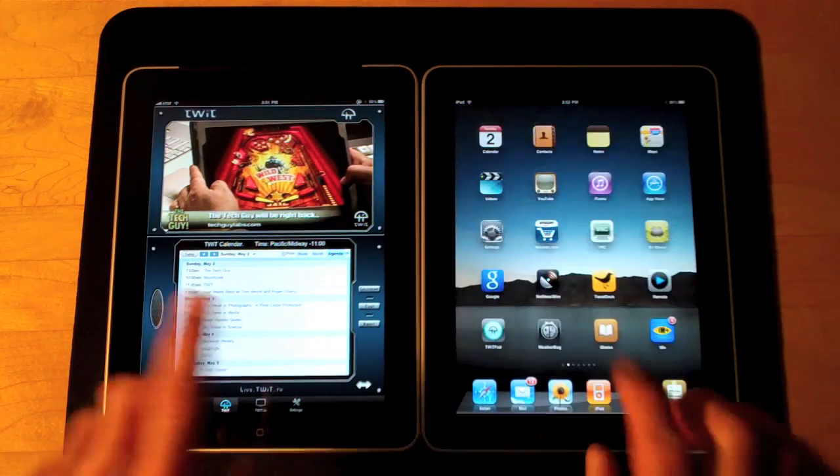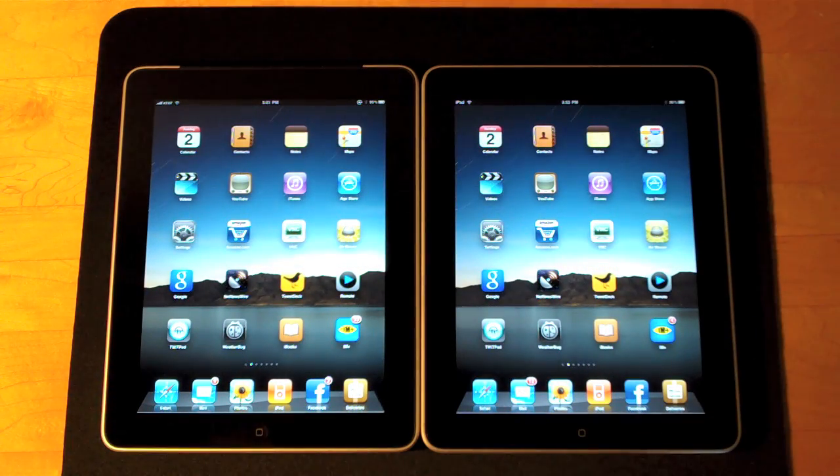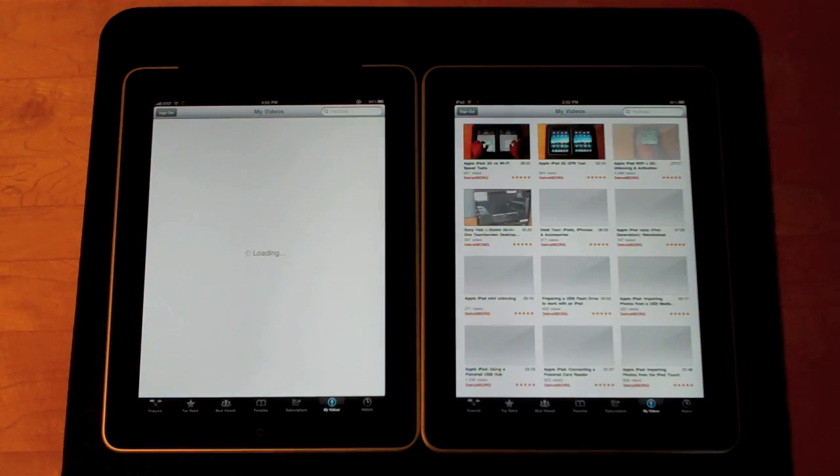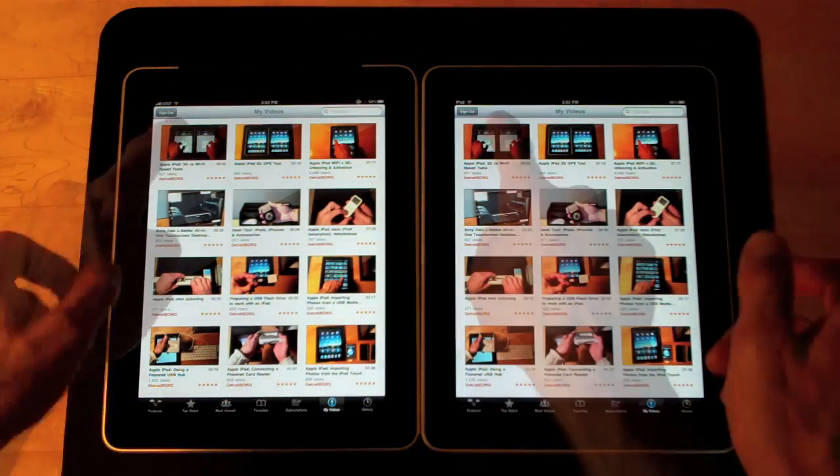So it's turning out to be pretty give and take. Let's do YouTube. Wi-Fi was slightly faster this time.